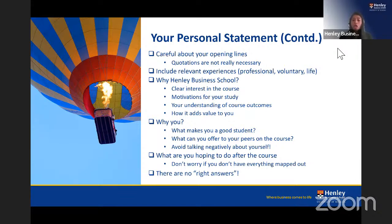Talk about what you're hoping to do after the course. Don't worry if you haven't mapped everything out, but we do want to see some indication of your career direction — a specific role or company you're targeting, or how Henley's industry links will support your goals. Remember, there are no right or wrong answers — each personal statement is unique and personal to you, and we read it that way.